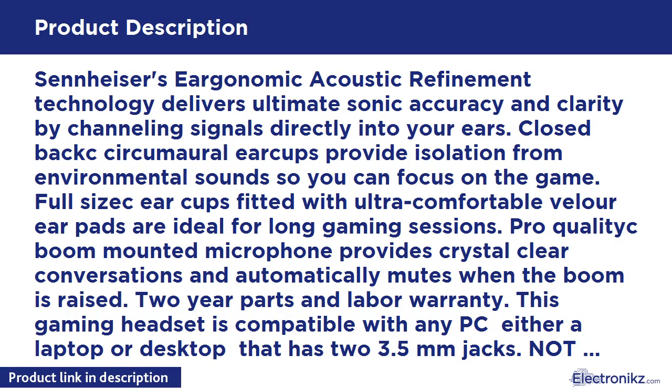Close-to-back circumoral ear cups provide isolation from environmental sounds so you can focus on the game. Full-to-secure cups fitted with ultra-comfortable velour ear pads are ideal for long gaming sessions.